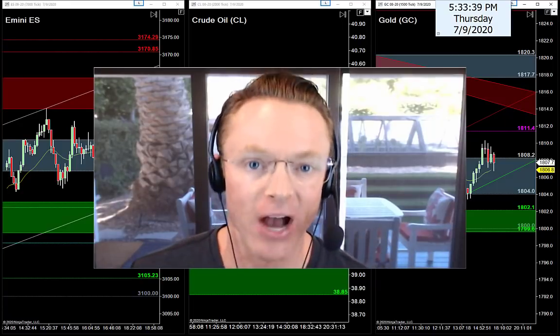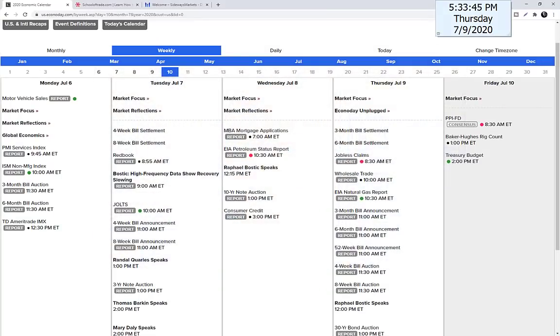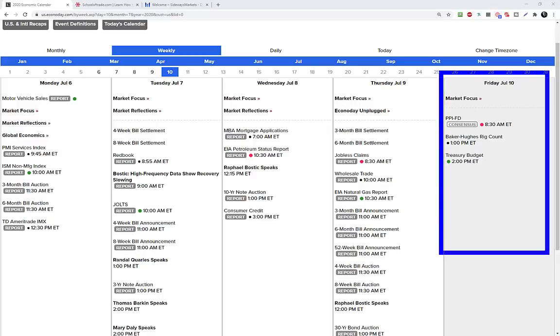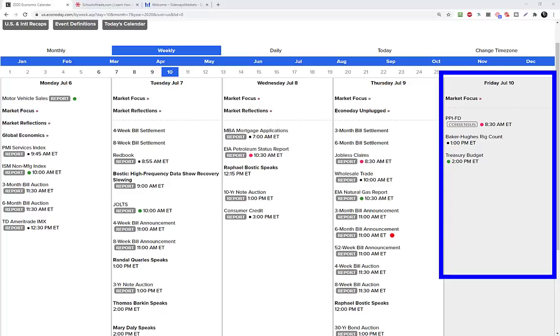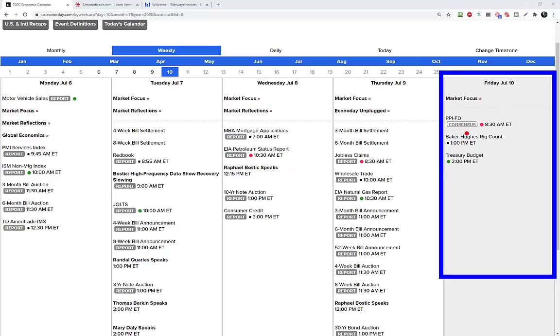Let's kick off tonight's video with the calendar for tomorrow so we know exactly what we're looking for and what time to be at our desks. Tomorrow is a Friday morning trading session going into the last couple days of this second week of the month. It's been pretty quiet as far as news events go all week, but that sure hasn't stopped these markets from giving us lots of volatility and tradable opportunities.